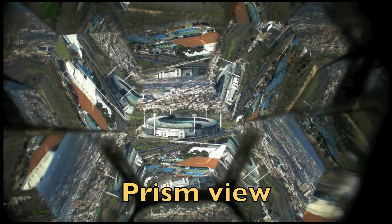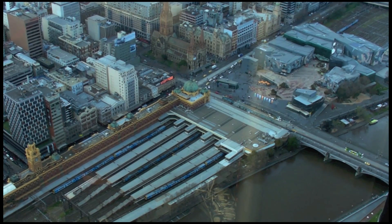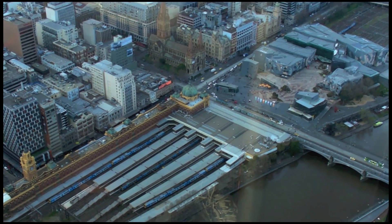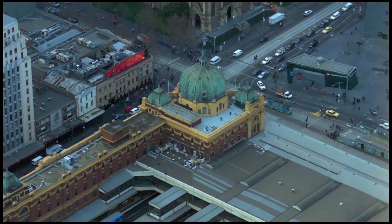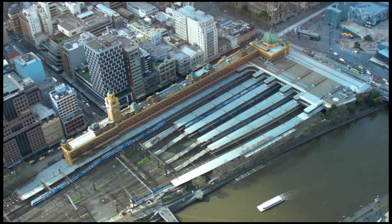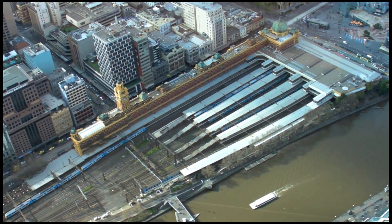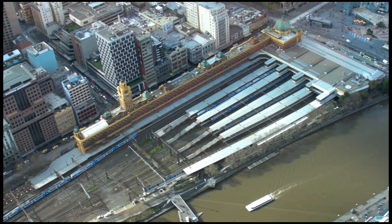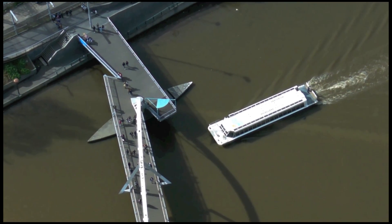Cricket Stadium, 100,000 patrons. And here are some of the views from the sky deck. Here is a beautiful Flinders Station. The train is pulling out right now — there it goes. We also have the river boat, tour boat going by, under the pedestrian bridge.